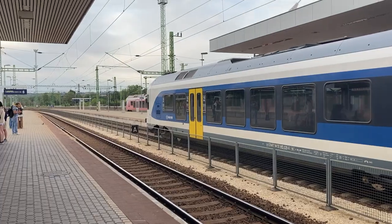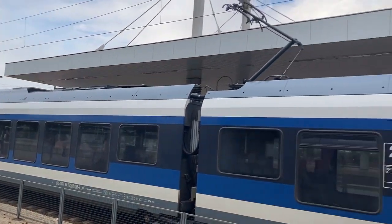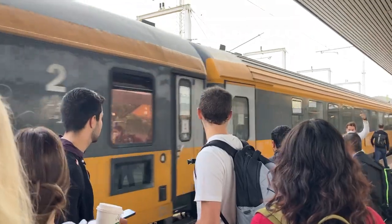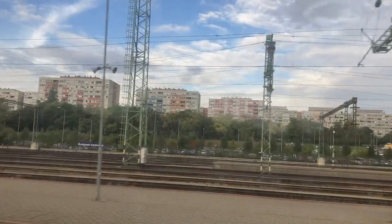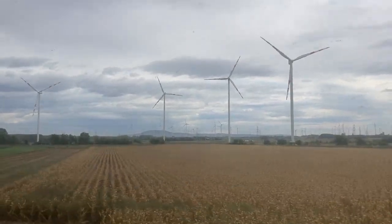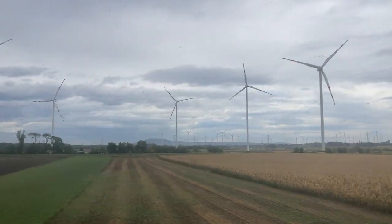Currently about to board my first train from one European country to the next. We're heading to Vienna and I am so excited with my study abroad group. This is us! We're moving! I love the windmills. I love them.